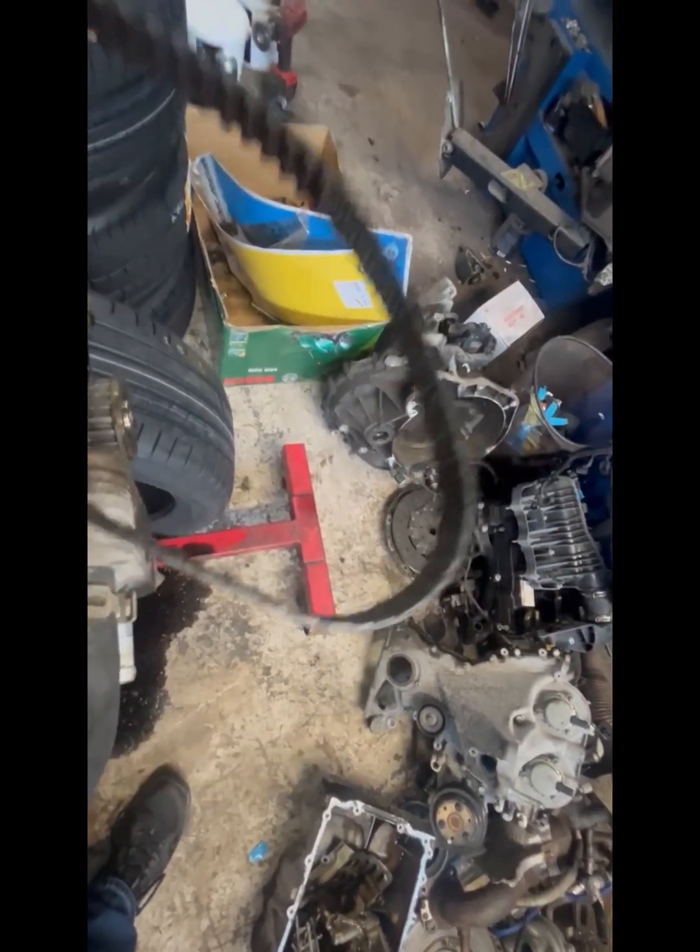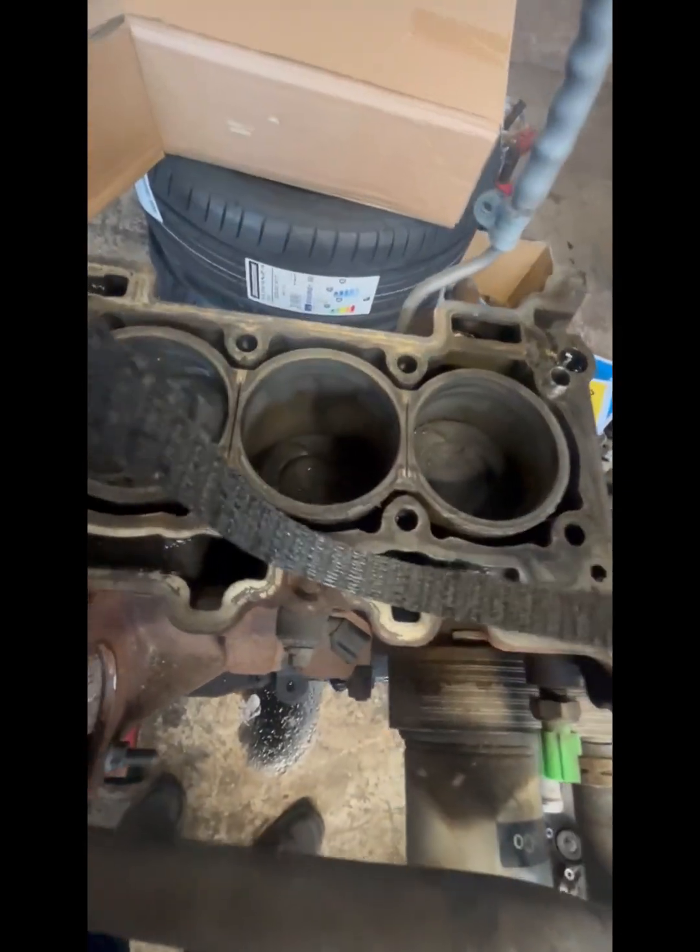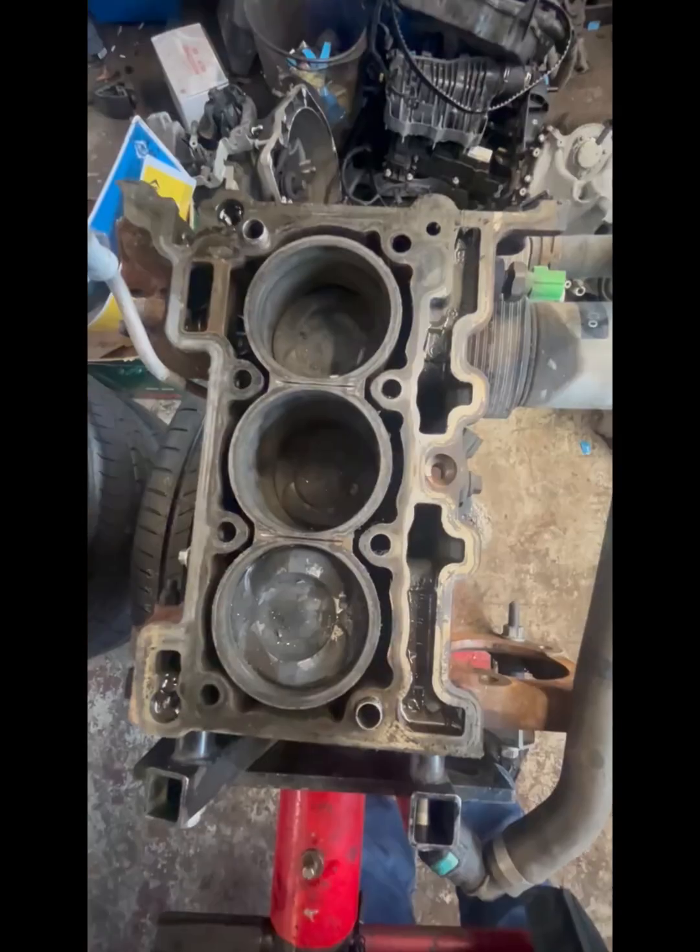The rubber that has come off the belt ends up in the sump and clogs the oil pump, and that causes starvation of oil to the engine and the engine stops. You can see teeth on the right, and no teeth on the left.